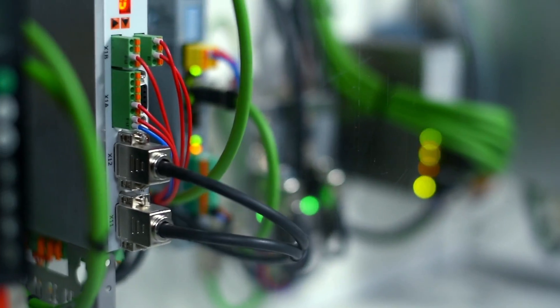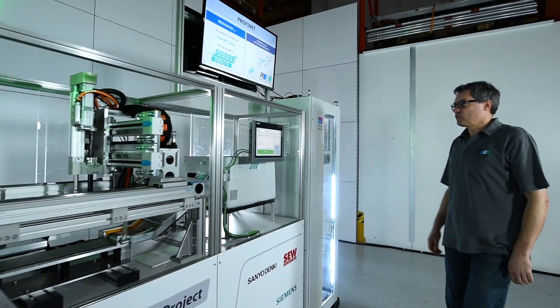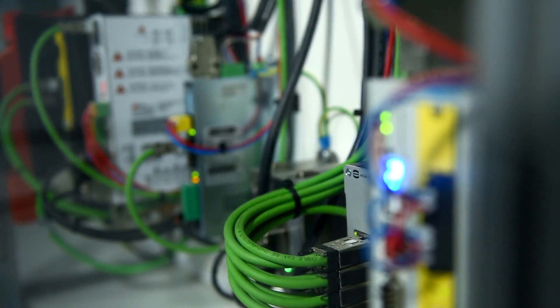Profinet is the best system that we can offer our customers. Profinet enables rapid, straightforward communication at all levels, making new and innovative machines possible for our users.